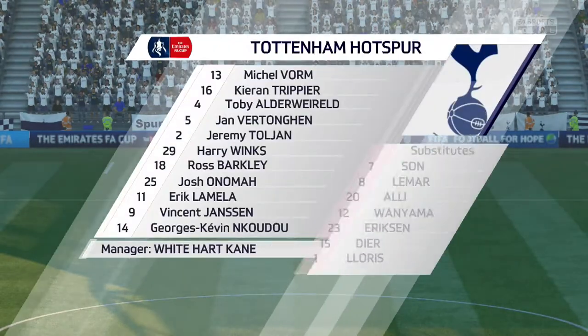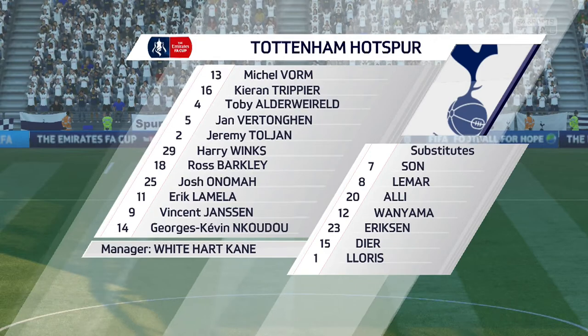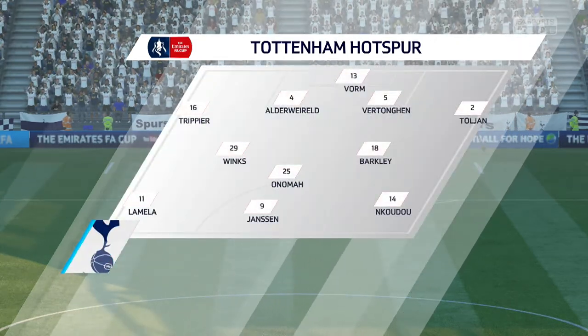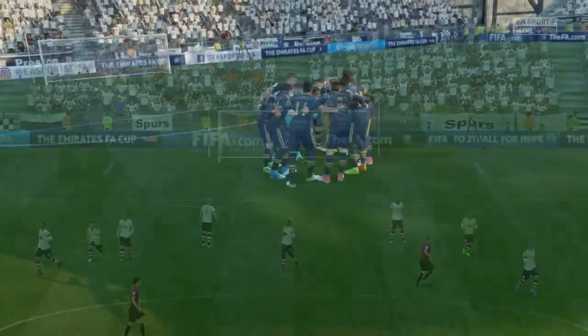This is today's Tottenham Hotspur team. Michel Bohm plays in goal. Toby Alderweireld starts with Jan Vertonghen as the centre-backs. Ross Barkley plays alongside Harry Winks in the middle of the park. And today it's just the one striker in the side.